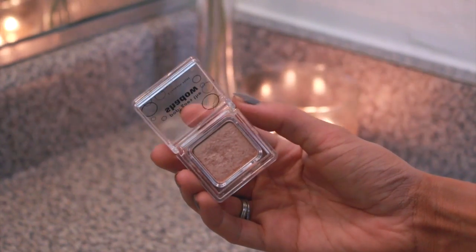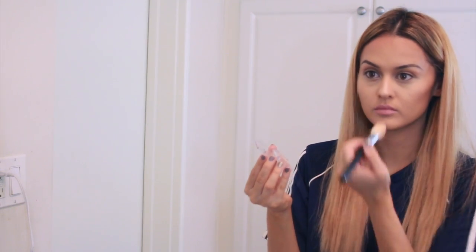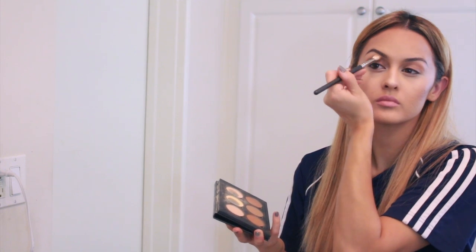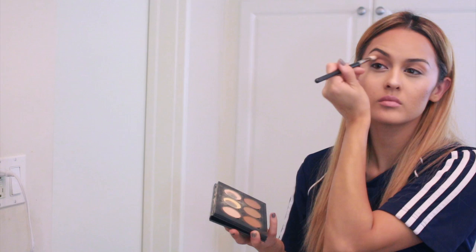For highlight I'm using an eyeshadow from Elizabeth Mott in Champagne, applying it to the tops of my cheekbones and down the bridge of my nose. For eyeshadow I'm keeping it very simple — just taking the contour color and contouring the natural shape of my eye on both sides.